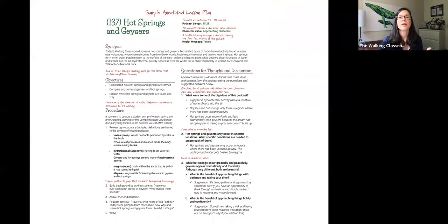For this podcast, it's about 15 minutes long, the character value is approaching obstacles, and the health message talks about toxins. Each lesson plan reviews vocabulary students might not be familiar with — for example, 'hydrothermal' is a good one to review beforehand, even though it's covered within the podcast. There are also pre-questions to build background knowledge and bridge prior learning, and then questions after students listen to the podcast covering the big ideas.